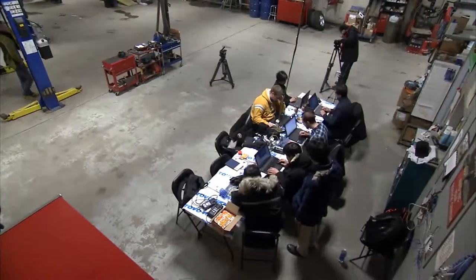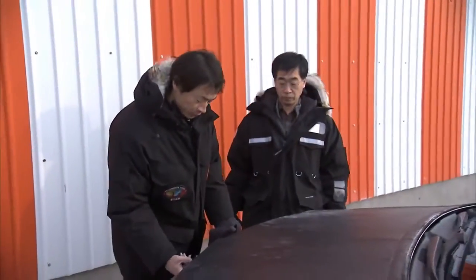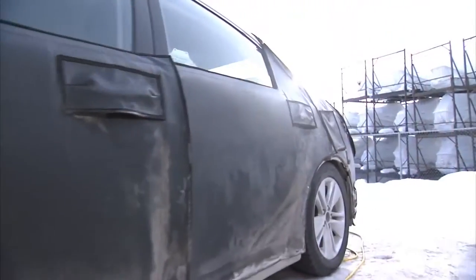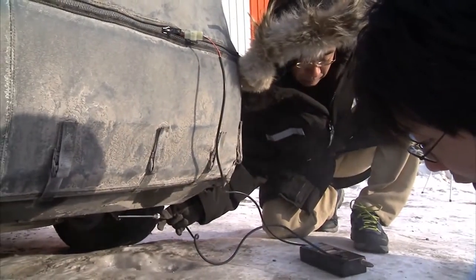Toyota is in Yellowknife to evaluate our next generation fuel cell vehicle, which we'll bring to market in 2015. We're here at Auto Tech as our base of operations — it's a maintenance facility where we bring our fuel cell vehicle in, prepare it for testing, and once we're ready, we stage the vehicle from here so we can let it soak overnight. Then the next morning when it's nice and frozen, we can start the car and begin our evaluations.